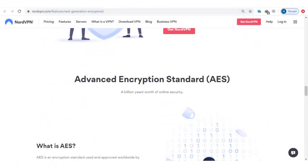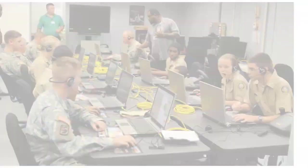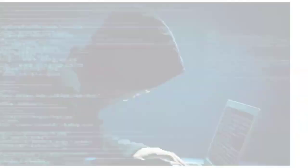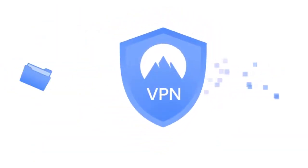Connections are encrypted with military-grade AES-256 encryption. This level of encryption is extremely secure and is used by governments and cybersecurity experts around the world. Your data is fully encrypted and will look like gibberish even if it's intercepted.